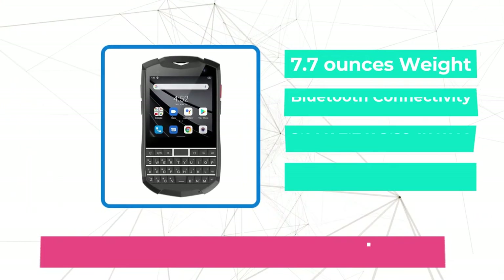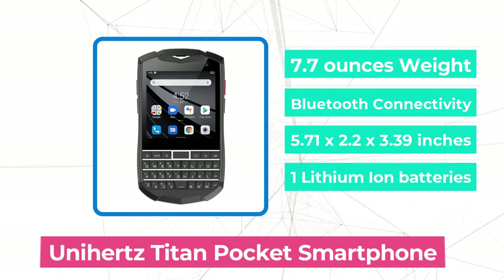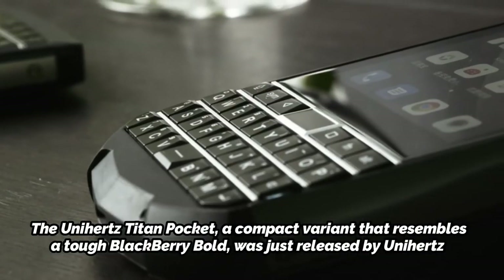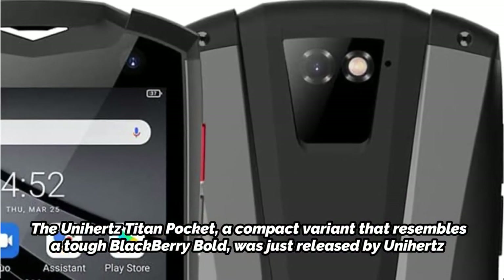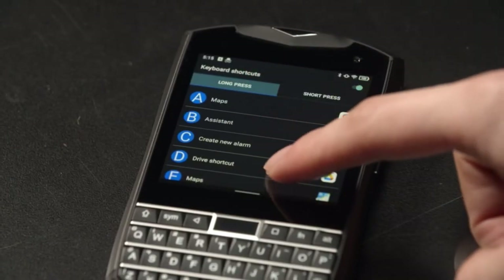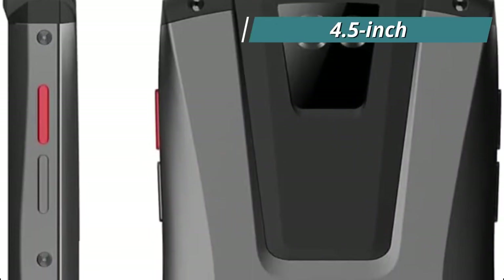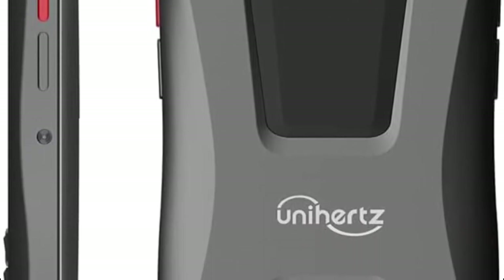At number 2 is the Unihertz Titan Pocket, a small QWERTY smartphone. Although the Unihertz Titan was a sizable, durable phone with a QWERTY keyboard, it was simply too big to be used on a daily basis. The Unihertz Titan Pocket, a compact variant that resembles a tough BlackBerry Bold, was just released by Unihertz. It sells for a relatively inexpensive $299.99 and has a QWERTY keyboard for professionals who prefer to type on a physical keyboard instead of the phone's screen. With 6GB of RAM, 128GB of internal storage, and a 16MP back camera, the device has a 4.5-inch display. Although it weighs 303 grams, this phone is ideal if you desire a BlackBerry-like keyboard.